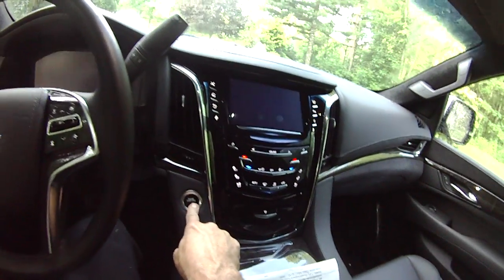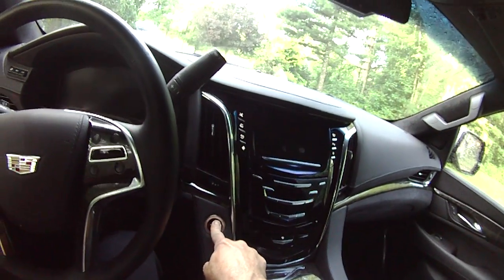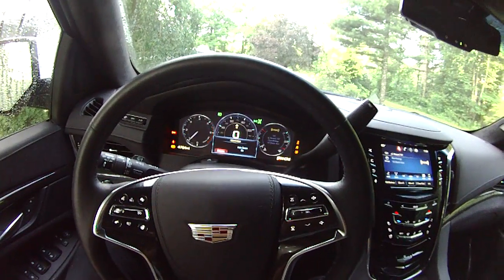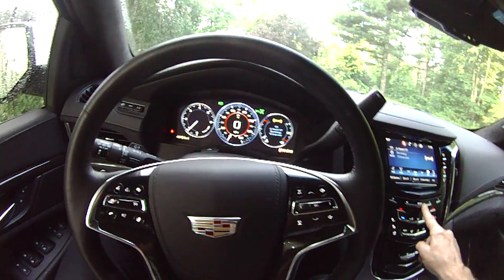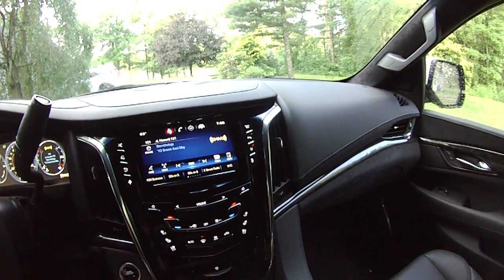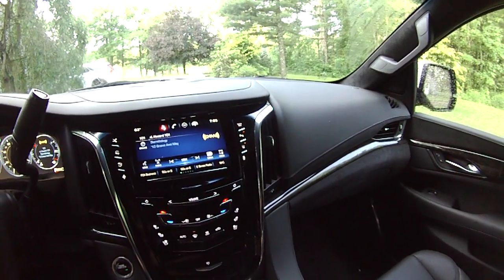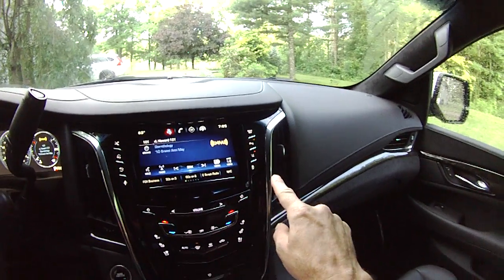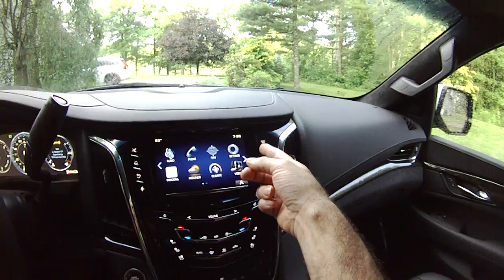Of course, it's got fully automatic keyless ignition. You've got a configurable instrument cluster — you can alter the look of that to suit. This CUE screen is also the main interface for dialing up everything from the audio system, phone navigation, and video.